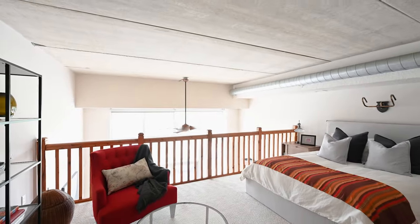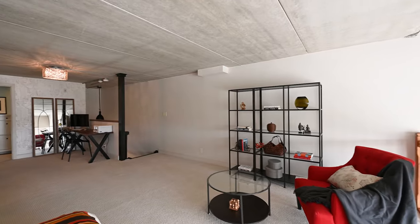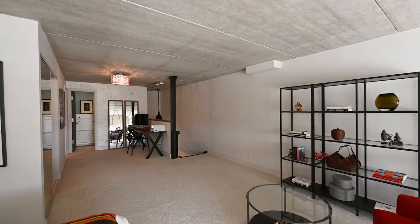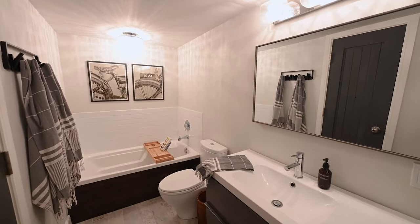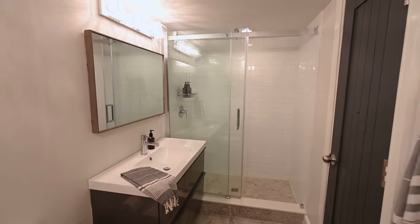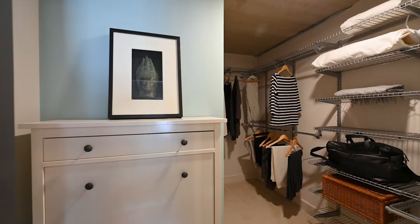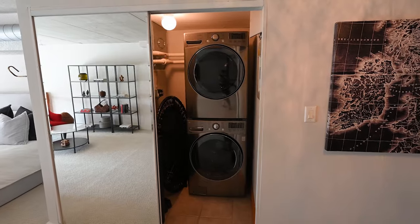The upstairs bedroom provides an impressive view and enough room for a home gym, media room or art studio. The adjoining bathroom is a treat with a jetted tub and a renovated walk-in shower. Add in a huge walk-in closet and a convenient laundry area and this room has it all.